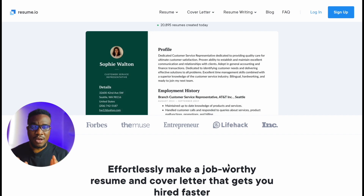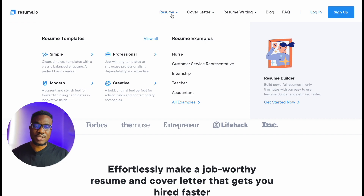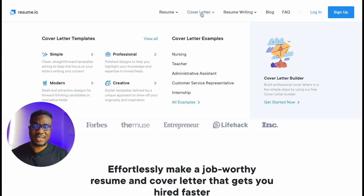At the top of this website you can see right off the bat they have some options: we have the resume, we have the cover letter, and the resume writing. We're going to go through everything one by one. First of all, let's see the resume options. You can see they have several template options — simple, professional, modern, creative — and to the right you can see resume examples like nurse, customer service representative, internship, teacher, and accountant, and if you click here you can see all examples.